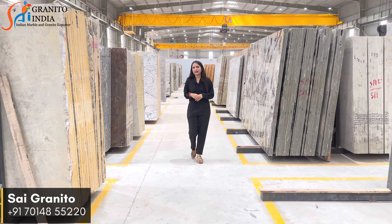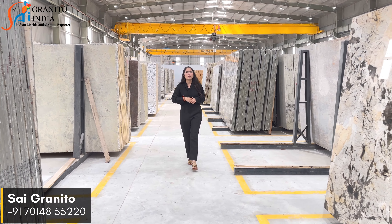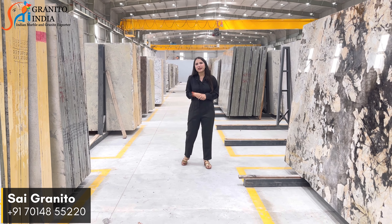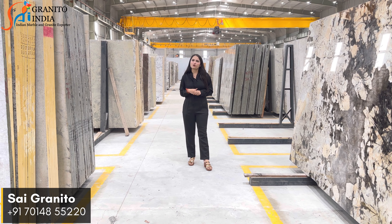Firstly, what is Quartzite? Quartzite is a remarkable and durable natural stone known for its elegant beauty and exceptional strength. It is a combination of natural elements which shows aesthetic appeal and strength.